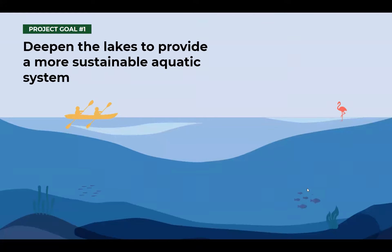I'll now talk about the four overarching project goals. The first has to do with the depth of the lakes. The lakes used to be up to 20 feet and now they're an average of around five feet. The current shallow lake depths provide for inadequate water movement, resulting in stagnation and a few other ecological issues. So the first project goal is to deepen the lakes in order to provide a more sustainable aquatic system.